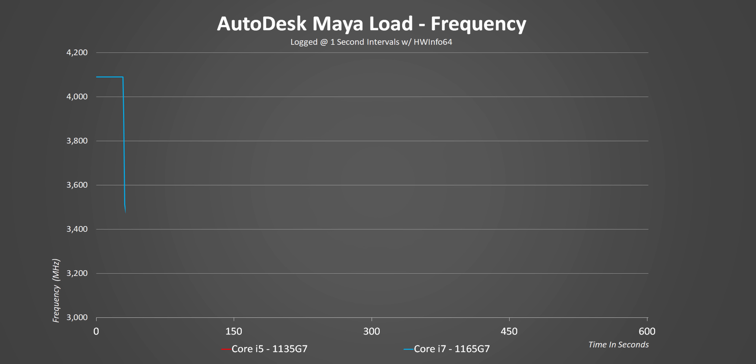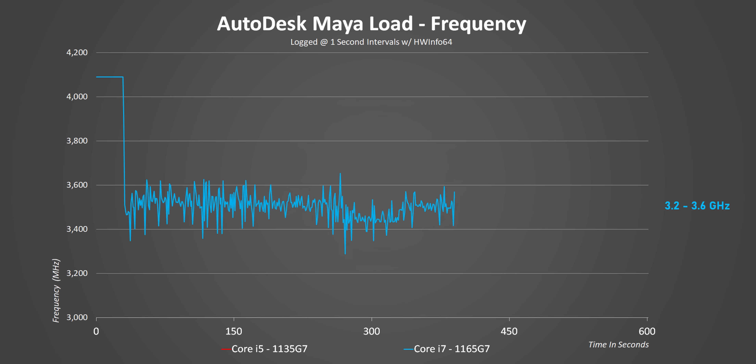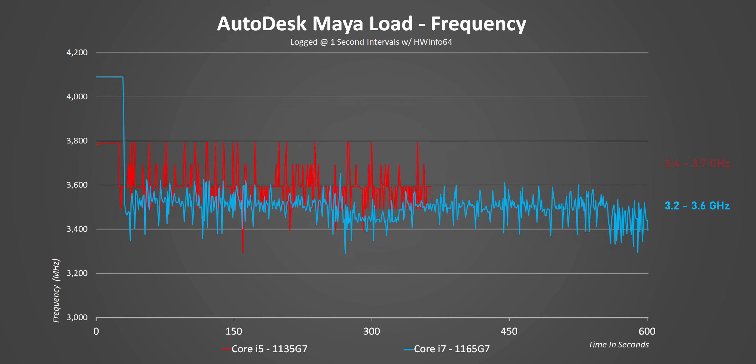Looking at frequencies over time under a full multi-core workload, the Core i7 starts strong at just over 4 GHz, but a few minutes in it reduces down to between 3.2 and 3.6 GHz — pretty much expected due to Intel's PL1 and PL2 power limits. The Core i5 starts at 3.7 GHz for a few seconds, which is lower than the i7, but it actually maintains a higher average frequency throughout the 10-minute test — about 75 MHz higher on average. In quicker synthetic tests the i7 will be faster due to its higher burst speed, but in longer tests like rendering these two CPUs could be evenly matched.